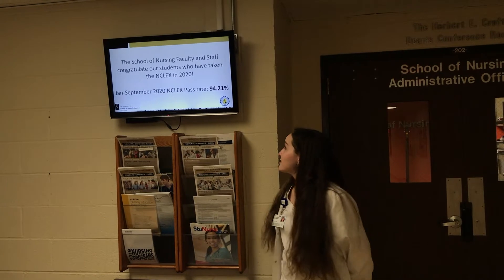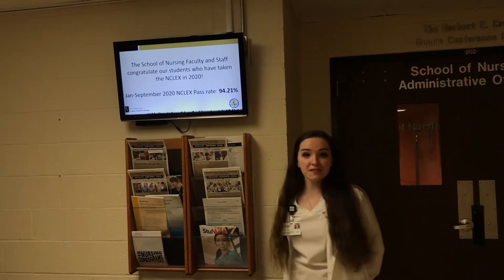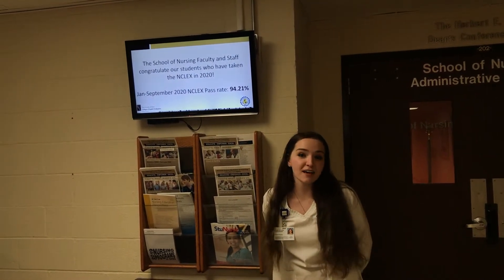As you can see here, our NCLEX passing rate is 94.21%. That is higher than the state of Ohio and the national average.